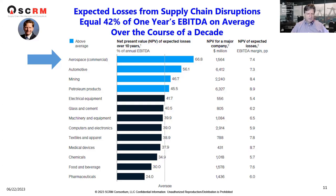The first column is the industry, and aerospace is at the top on the commercial side. Net present value is in the second column, and aerospace is at about 67% of annual EBITDA. The net present value impact to aerospace in the commercial industry is $1.56 billion, with a net present value of expected losses to the margin of 7.4 points. You can look through all the industries to see the impact of these risk events.